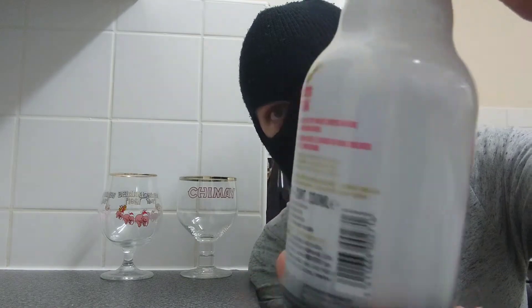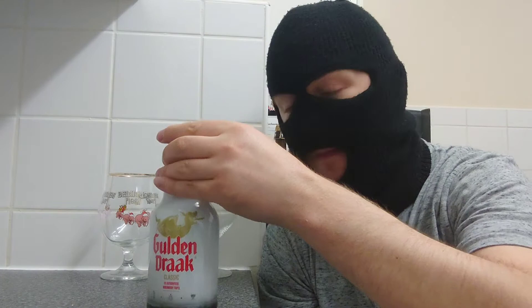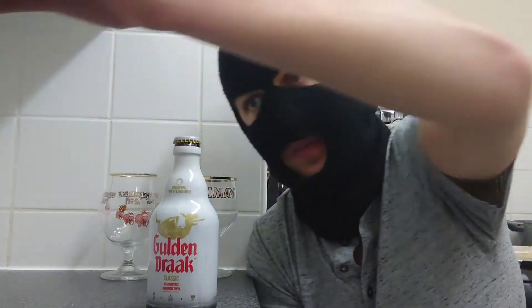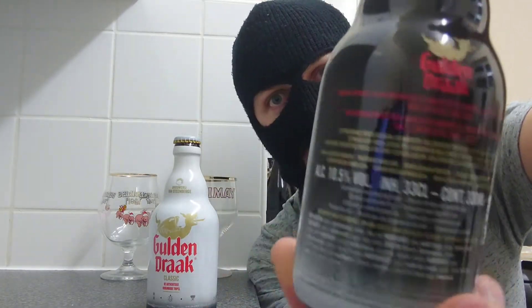We're looking at two of the best — in my eyes — Belgian beers you can get. There are many; I'm not saying they are the best, but they are some of the best. We've got Golden Drak Classic, 10.5% from Belgium, from the Van Steenburg Brewery, up against Golden Drak 9000 Quadrupel, also 10.5% from the Van Steenburg Brewery. So these two beers I'll be comparing.